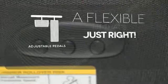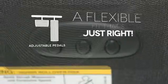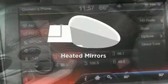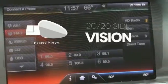This vehicle is the right size for everyone with the adjustable pedals. You don't have to put your life on hold when you have Bluetooth. The heated mirrors let you see behind you without all the work.